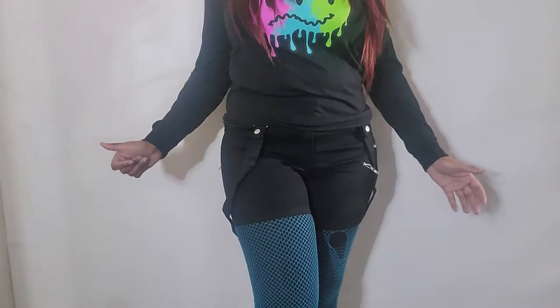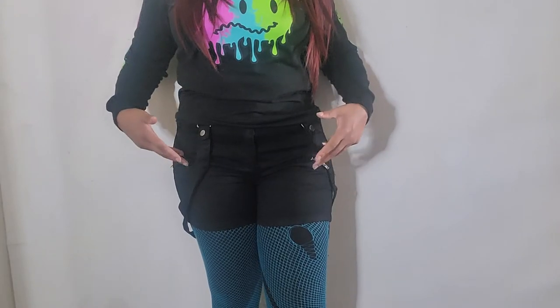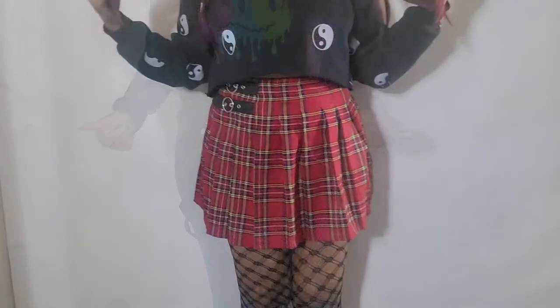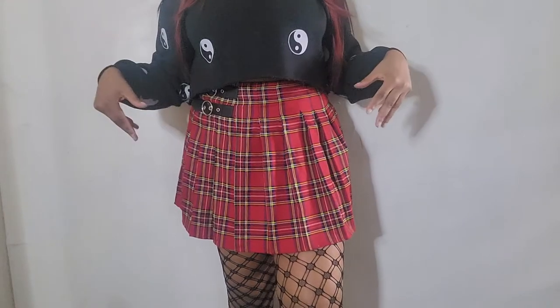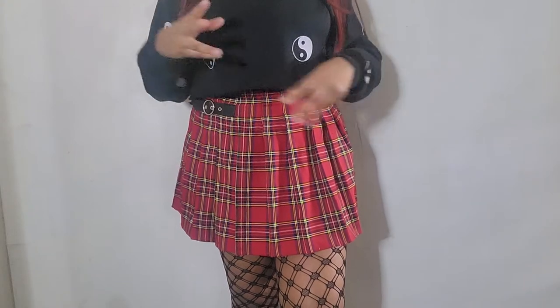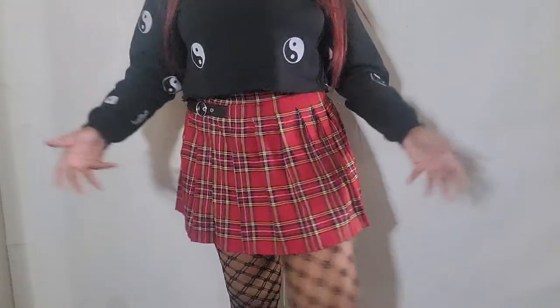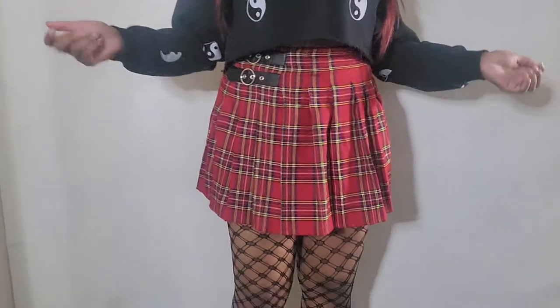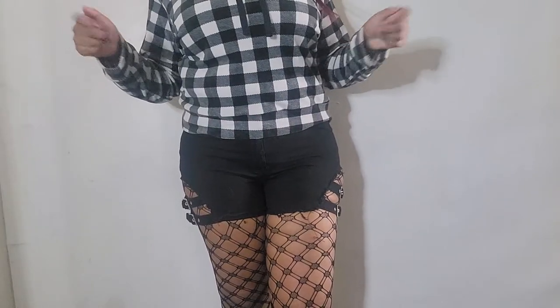This look looks best under shorts or a dress so you can't see the waistband, but it's your choice. Next is the basic look with a skirt or dress — in this case, a mini skirt. This is obviously what most people think of when they think of fishnets. It's a little scandalous but looks really nice — a tried and true classic you can't go wrong with.